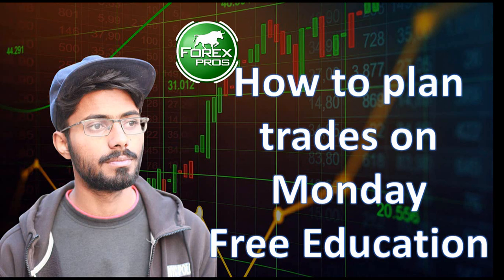Forex Bros is the only place where you get free education, free signals, and live analysis. And if we get 500 subscriptions, we will be teaching Forex from the very basics to the most advanced level, all for free. So start sharing our channel with family and friends.